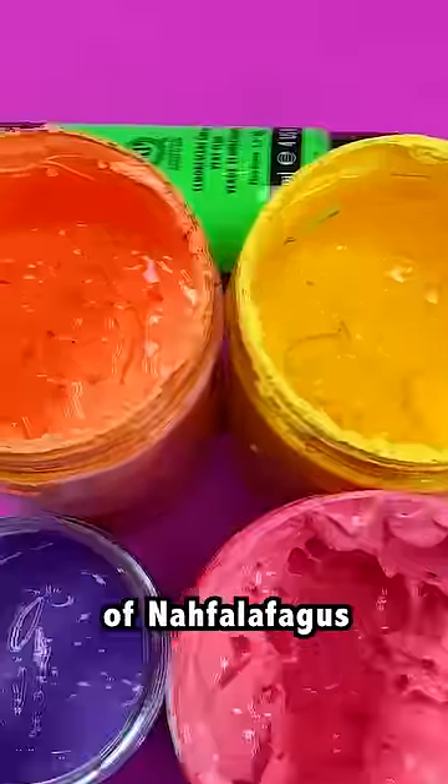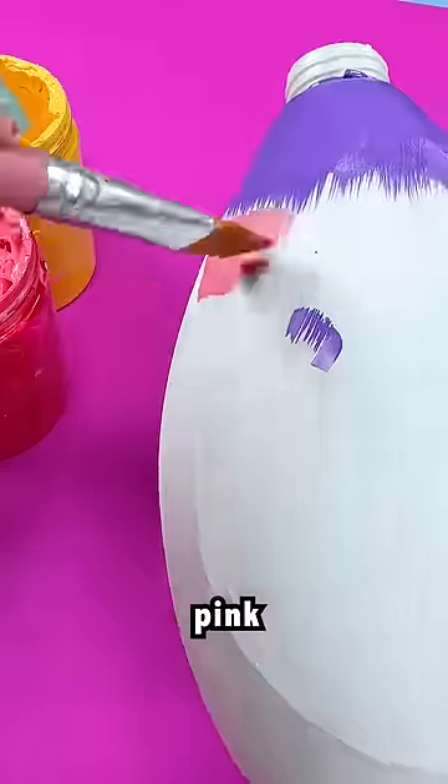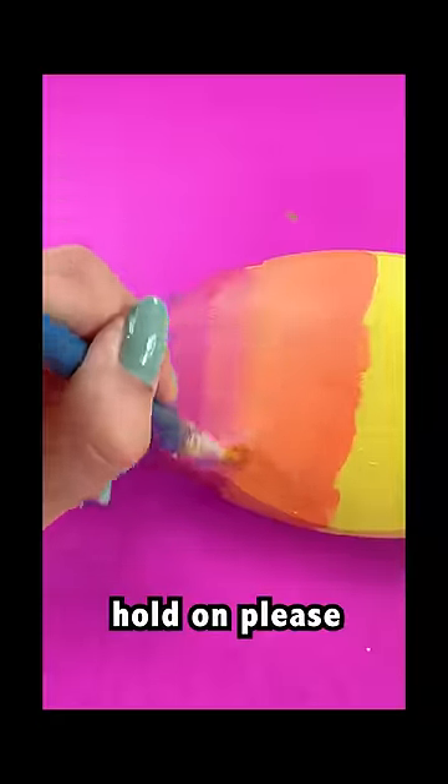They are the colors of Nophilophagus — you know, Nophilophagus, my fantasy planet. I'm painting the colors down the bottle: purple, pink, orange, yellow, green. I'm gonna blend those together. That'll take a hot second. Hold on, please.